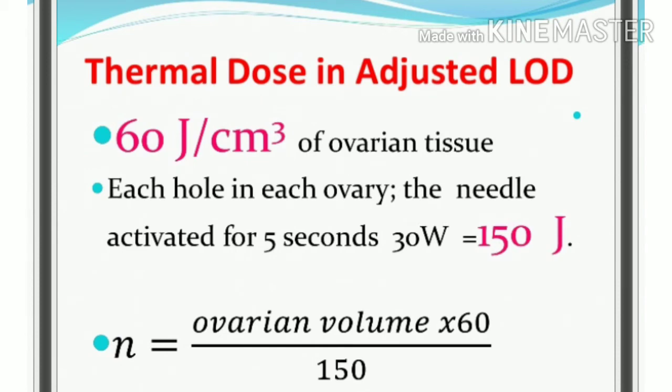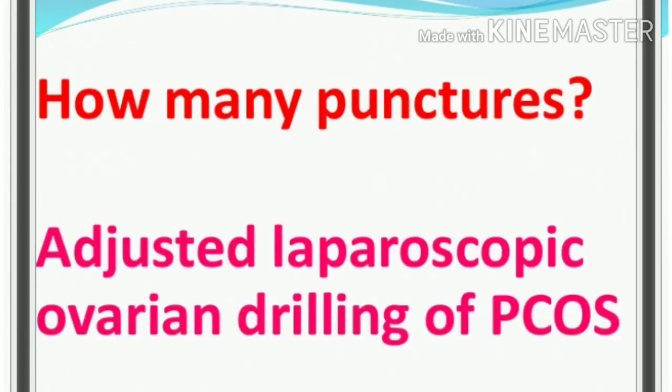Practically, 60 joules per cm³ of the ovary is applied to the ovarian tissue. With 3.8 cm³ of the ovary, each puncture needs 5 seconds at 30 watts, delivering 150 degrees of thermal energy — that is, 60 by 150 degrees of ovarian volume. This is the thermal dose.